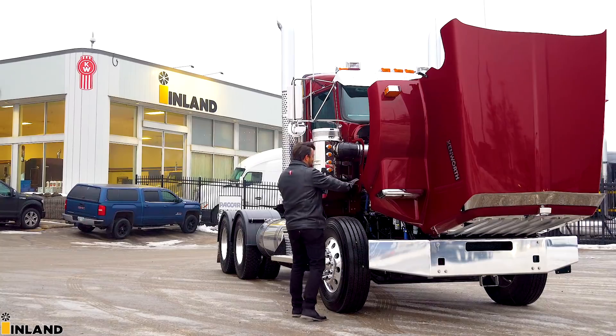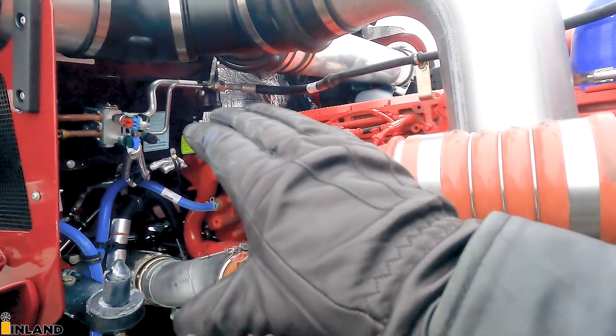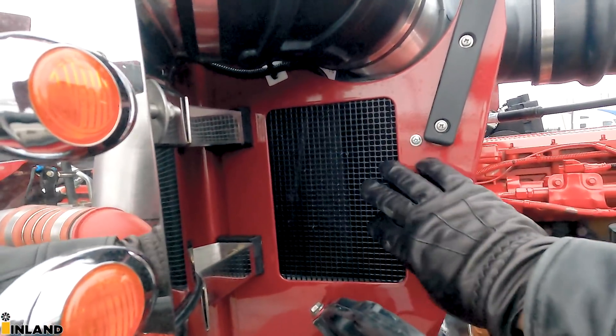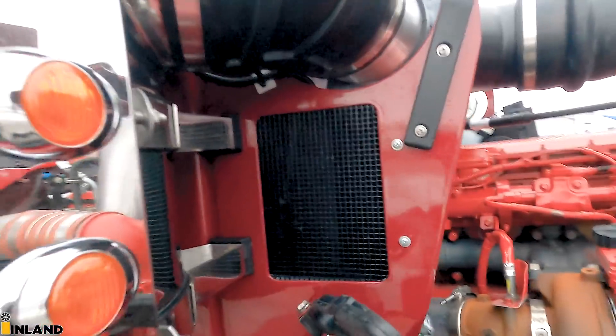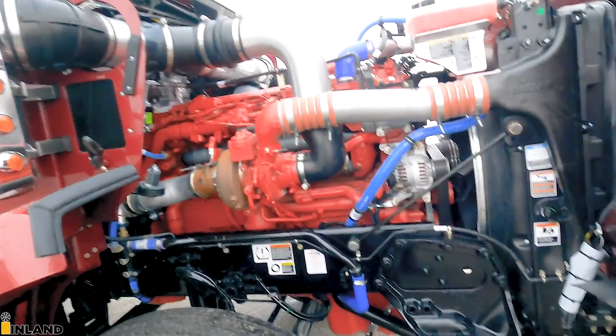Hot side here — we've got the turbo. The HVAC system is mounted up there. You can also add on that additional chrome filter right there — that's a nice option to put on there. So let's close up the hood and show you what's inside.